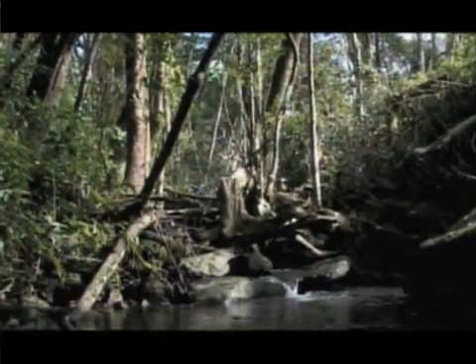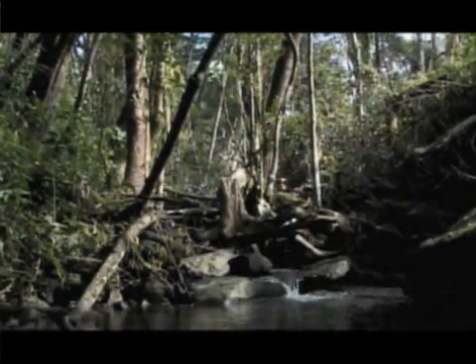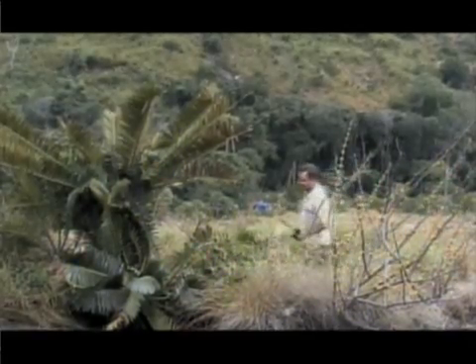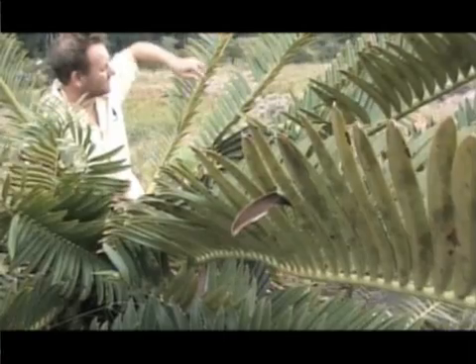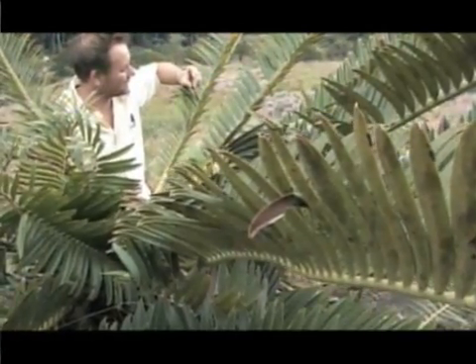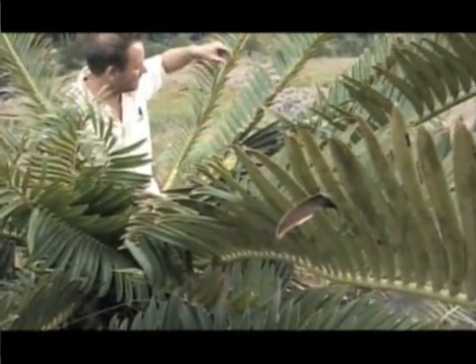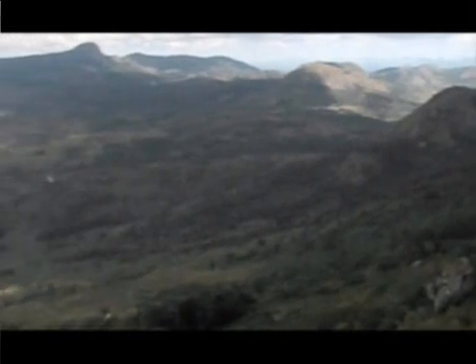While the outlook for species dependent on forests is poor, discoveries of new crabs, butterflies and other species makes this a worthwhile expedition. The scientists hope their discoveries will spur the Mozambique government toward more conservation measures for these isolated mountains.